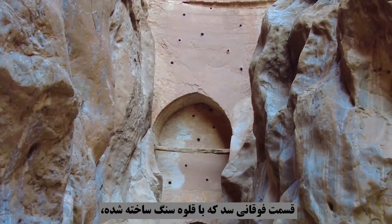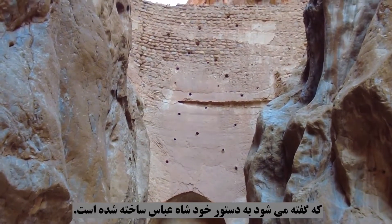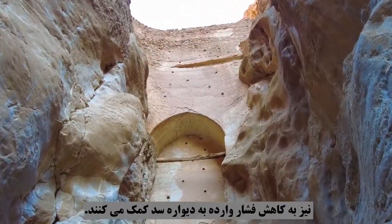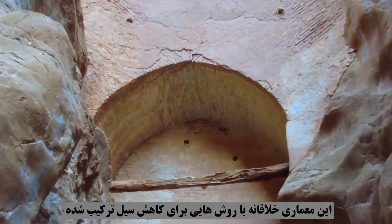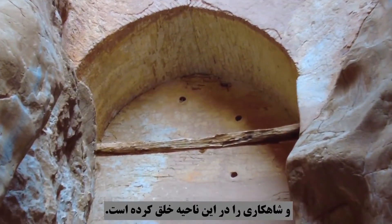The upper part of the dam, which was built with rubble, was the last stage of the dam's construction, said to have been ordered by Shah Abbas himself. The pipes installed on the dam wall also help to reduce the pressure on the dam wall. This creative architecture is combined with methods to reduce flooding and has created a masterpiece in this area.